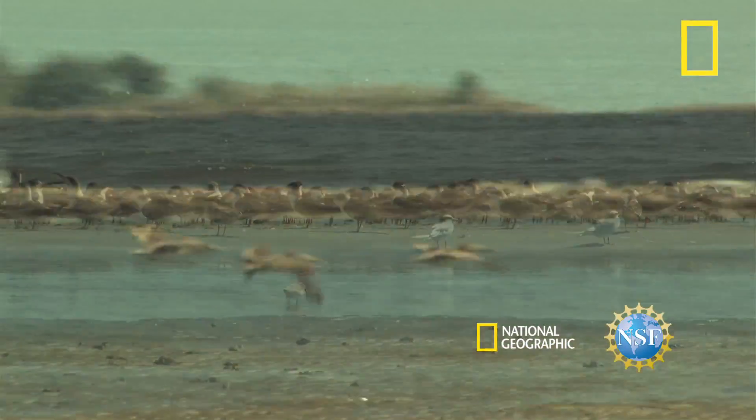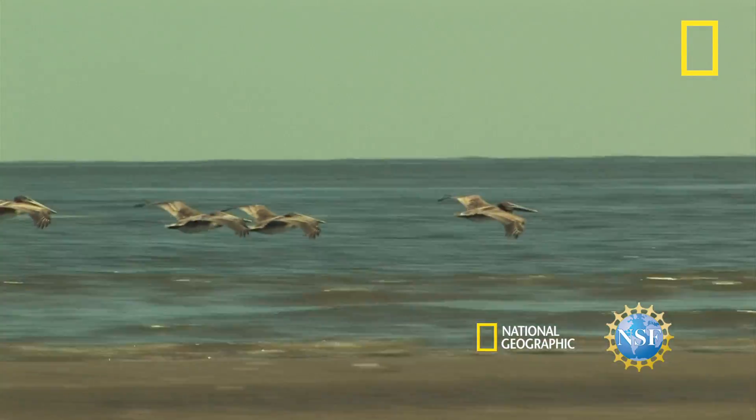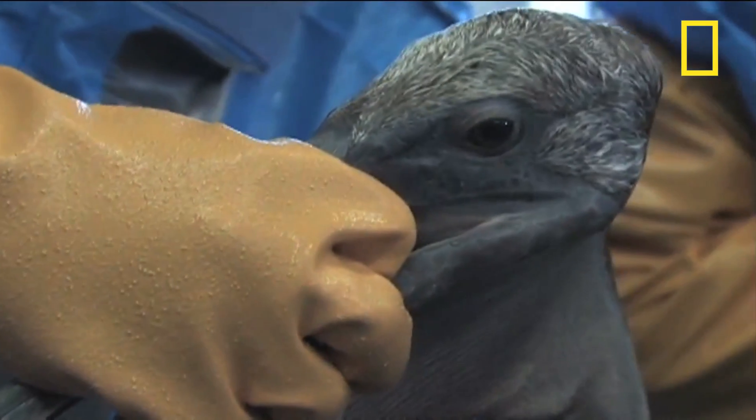A bird's feathers enable it to fly, float, and regulate its body temperature. Unfortunately, feathers also absorb oil, taking away these crucial abilities.